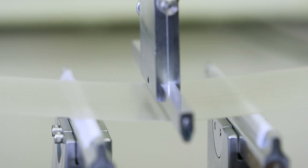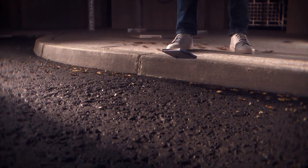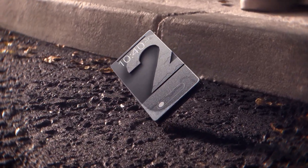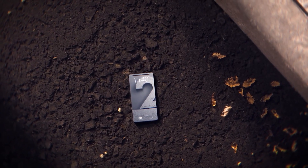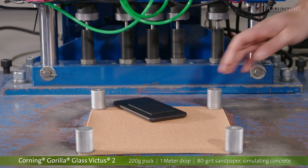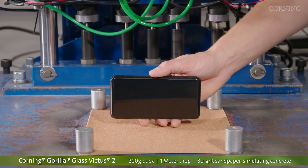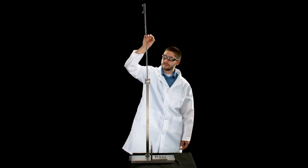Corning, the New York-based company that makes cover glasses for smartphones, has introduced the Gorilla Glass Victus 2, which can do better against tougher surfaces – just in time for the Samsung Galaxy S23 series. Most importantly, the glass is specifically designed to handle damage from hard, rough surfaces like concrete and asphalt.